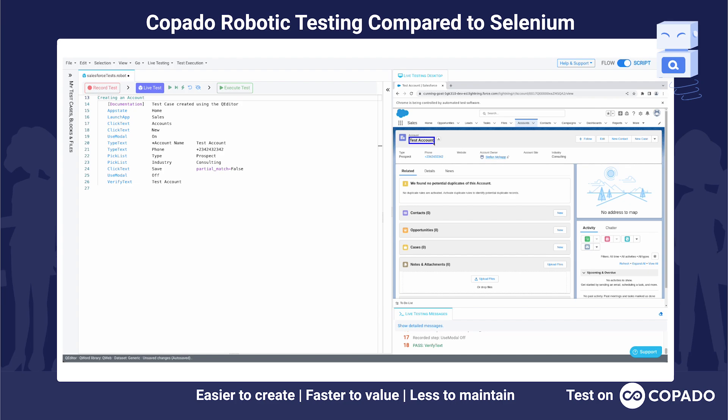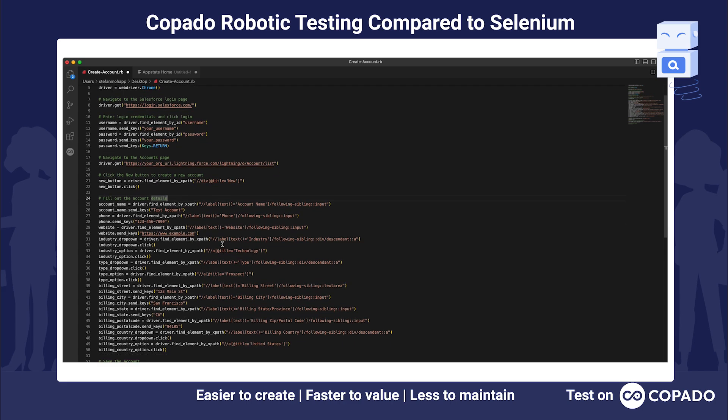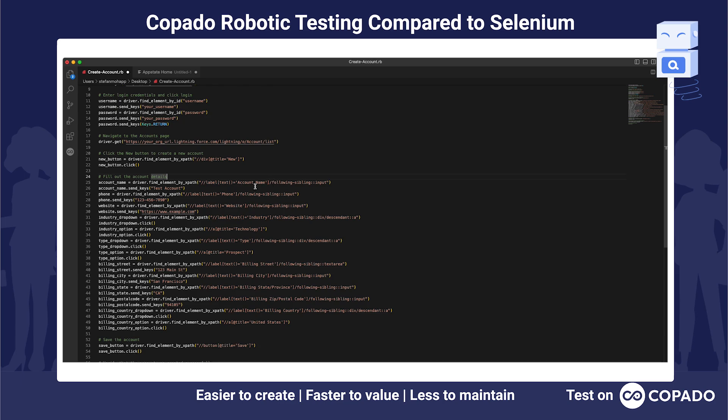Let me pop up my Visual Studio Code. You will see the same interaction that we just did in a handful of keywords in Kobado Robotic Testing compared to what it takes for a Selenium test to cover the same scenario. Already at first glance, this is a lot — we are importing libraries, initializing the driver, navigating to the login page. And here it gets even worse: we are relying on different element location strategies to find elements. For example, here we are using XPath to find the account name element and then sending keys, and you can see this pattern throughout the whole script.